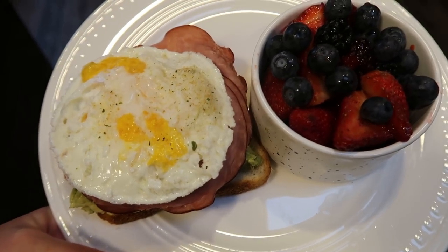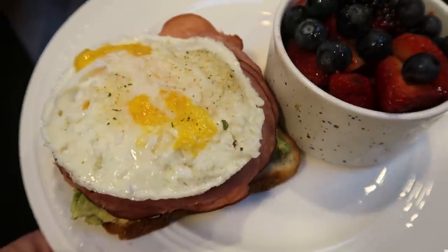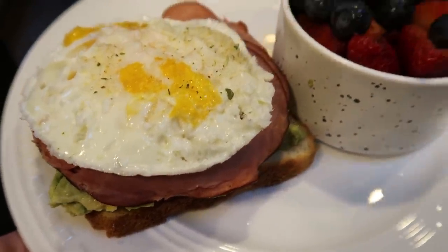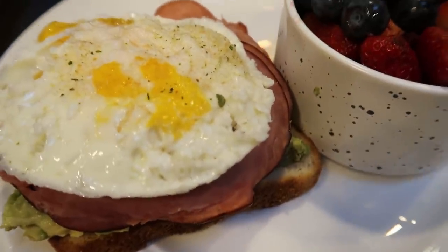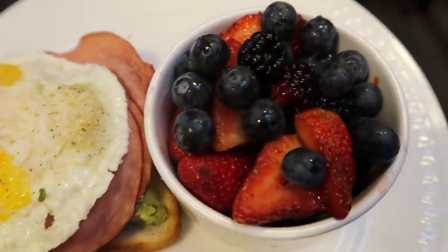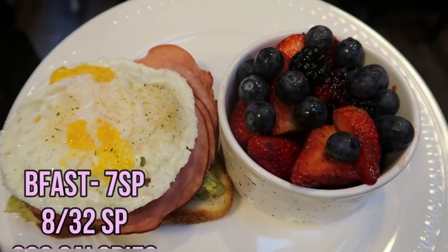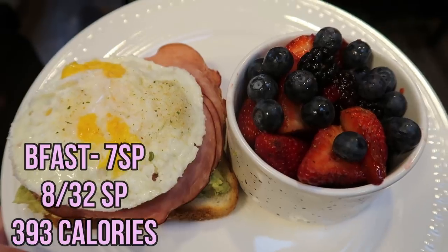Here's this morning's breakfast. I decided to make a deluxe avocado toast. I have one slice of Nature's Own butter bread for two smart points, 80 grams worth of avocado for four, 56 grams or one serving of ham for only one smart point, and then one egg on top. I'm just pairing it with a strawberry, blackberry, blueberry mixture. So this is going to be seven points — not bad for breakfast. I'm getting in lots of protein, carbs, and healthy fats.